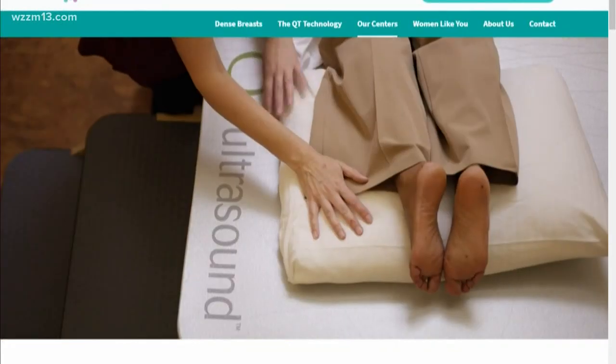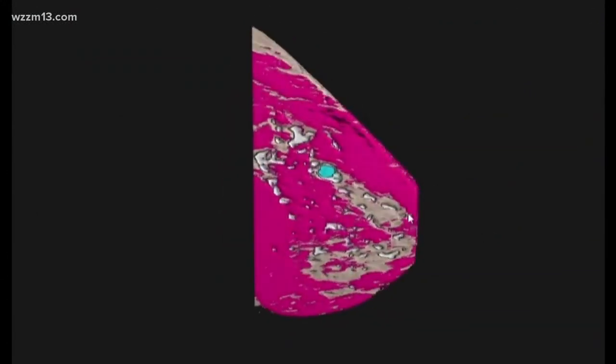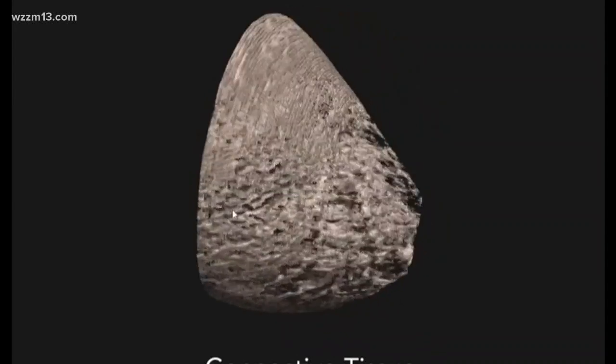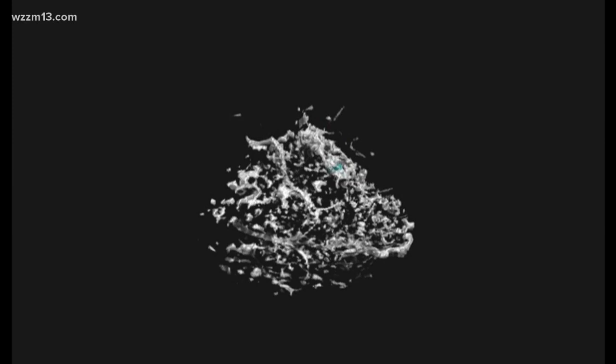As a technician, what is it that you like when you're seeing the images on the screen? The images come up in 3D format — they look like an actual MRI image, so you get 3D planes. I am actually registered in MRI, so I'm looking at MRI images that come up.